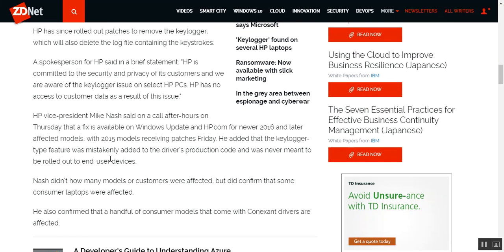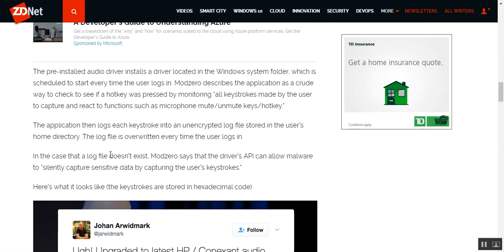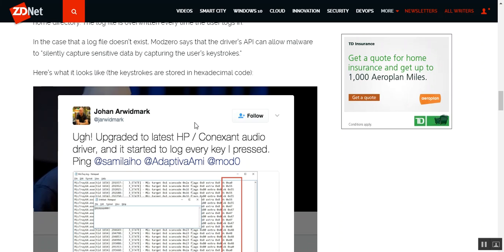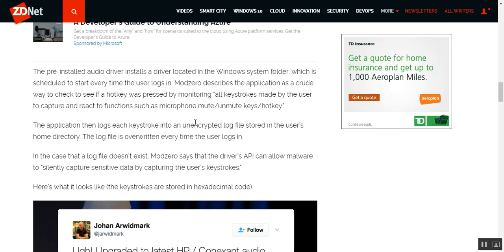Who the hell puts a keylogger on a driver? This is unconscionable because even if I get a computer and re-image it for a customer, I'm still going to go to the HP website to get the audio driver and I'm still going to get this. It's just crazy — I wouldn't have touched HP for a long time now because HP is a pile of junk, especially ever since they bought Compaq, but now they're doing this stuff. This is unconscionable.